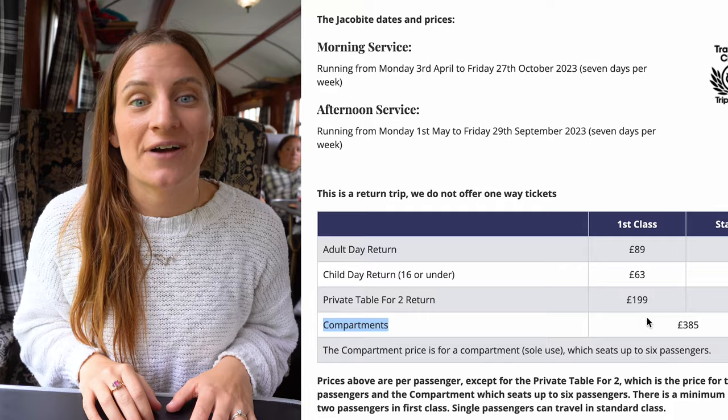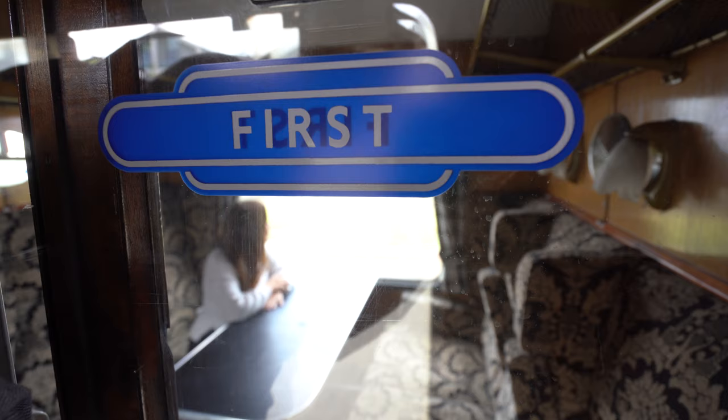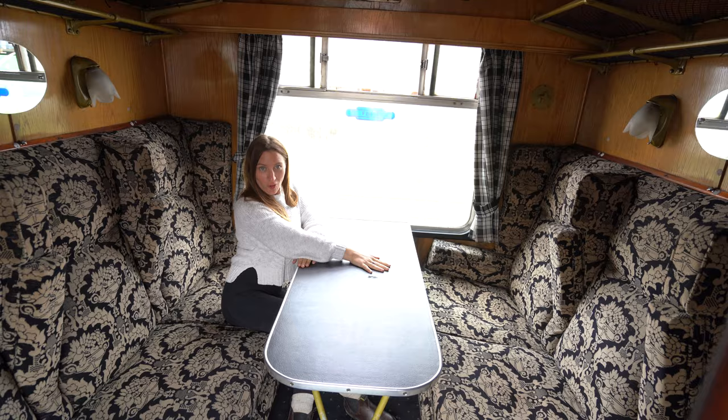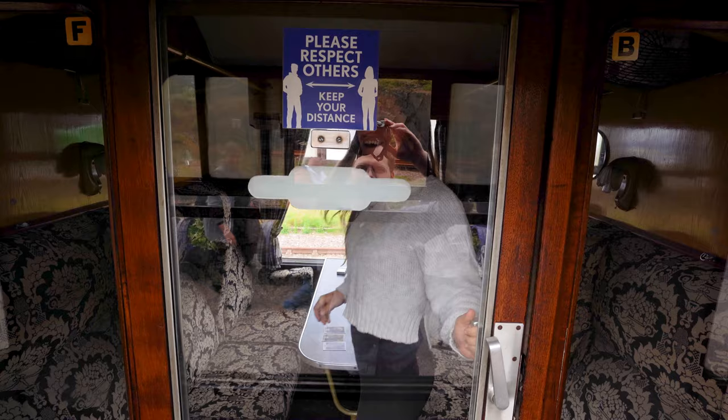The compartment carriages sit up to six and cost 395 pounds per compartment. I would have preferred to sit in the compartment carriage because of the Harry Potter vibes, but because it's 395 pounds per compartment it would be almost 100 more per person, so instead we opted for first class. If you do plan on booking a compartment carriage, just be aware that it's only available on the morning train service.